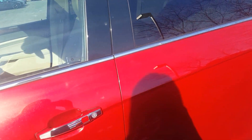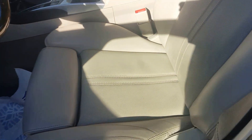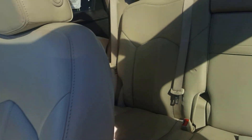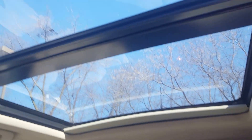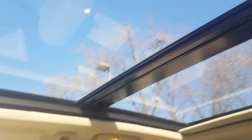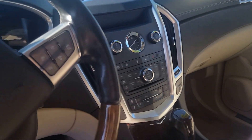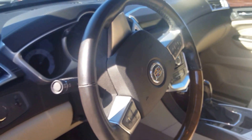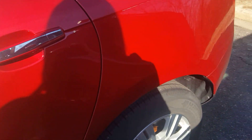This Cadillac has all-wheel drive. It has leather heated seats. It also has a sunroof. It has a backup camera, navigation, heated steering wheel. It also comes with remote start.